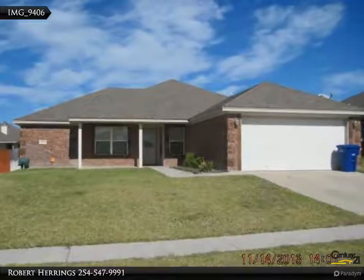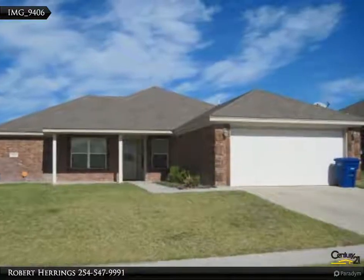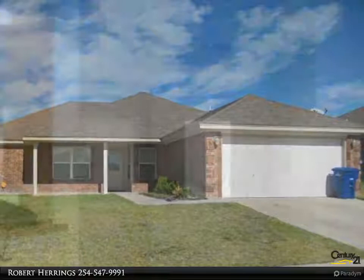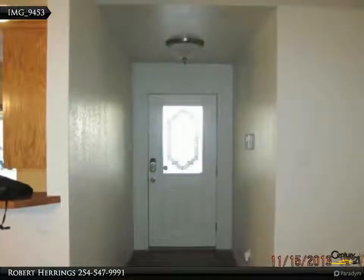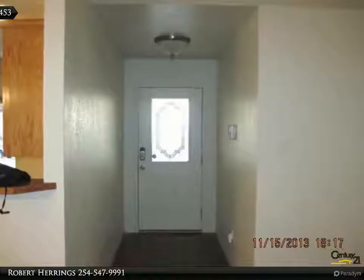Enjoy entertaining in this amazing 3 bedroom, 2.5 bath, 1512 square foot home in Copper's Cove. You'll enjoy a master suite with a gorgeous shower, dual sinks, and many updated features.